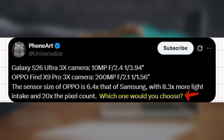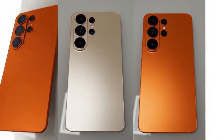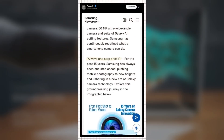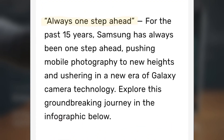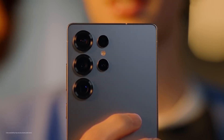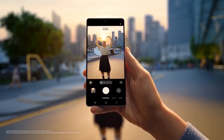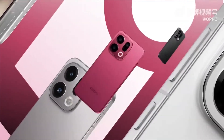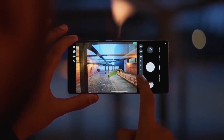He then posed an interesting question: which one would you choose? That sparked a lively discussion among users questioning whether Samsung might be starting to fall behind in the camera race. But Samsung seems to think otherwise. In another post shared by Ice, Samsung's official newsroom page proudly highlighted their 15 years of camera innovation under the tagline 'Always One Step Ahead.' Samsung emphasized that for over a decade and a half it has continuously pushed smartphone photography to new heights, redefining what a mobile camera can achieve, especially with the power of Galaxy AI now playing a central role in editing and image processing. While Oppo might be making bold moves with hardware, Samsung is clearly betting on the perfect blend of AI intelligence and sensor optimization to maintain its lead.